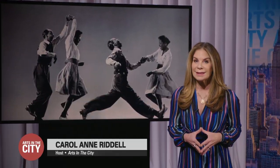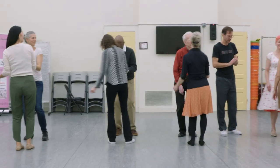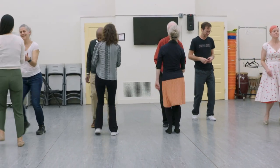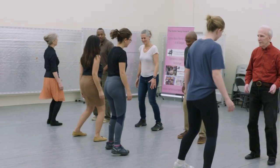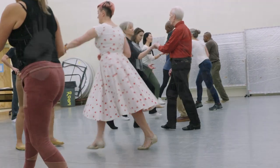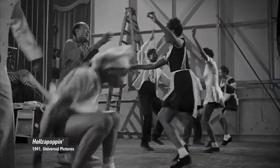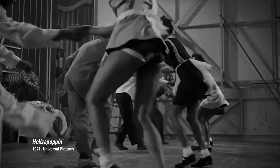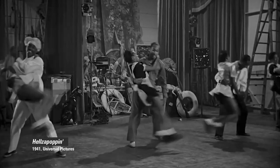Before it became a worldwide sensation, swing dancing had its roots in Harlem. Susan Jun spoke to one organization trying to bring swing back to its original home. A few basic steps and these novice dancers are transformed into jitterbugs, hearkening back to the golden age of jazz in 1920s Harlem, where a type of swing dance called the Lindy Hop was born.